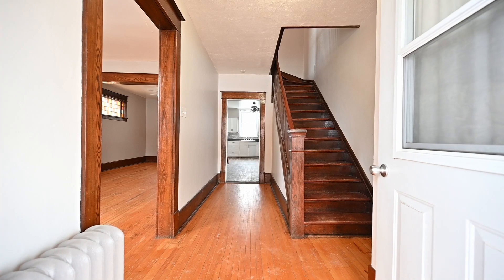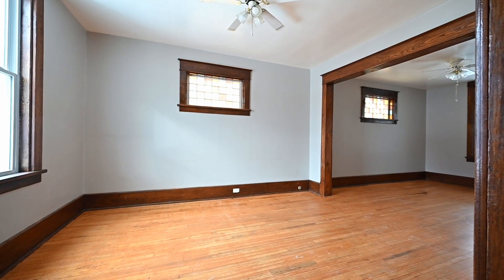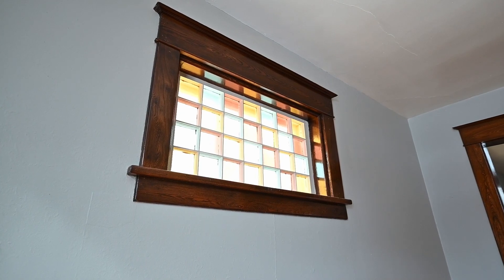Each unit within this property boasts a spacious layout featuring three bedrooms upstairs, a dining room, living room, kitchen and partly finished basement. Let's go inside and have a look.